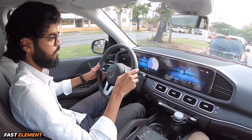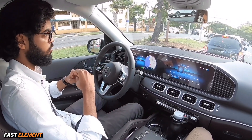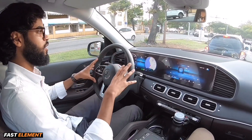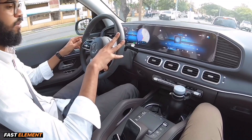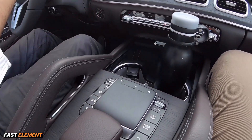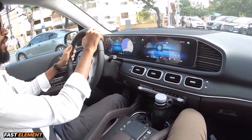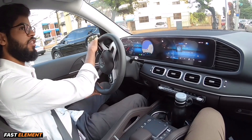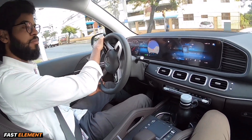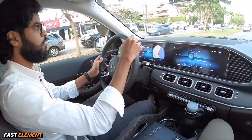Por eso vemos una pantalla completamente panorámica en el frontal. Y además de eso, todos estos detalles que se enfocan en la conducción, pero también en la comodidad y el confort. Añadiendo que Mercedes-Benz es una marca que se enfoca mucho en la seguridad. Tenemos en el interior luces — ahora mismo no se ven porque es de día, pero se aprecian más de noche. Tiene 64 colores de luces ambientales.